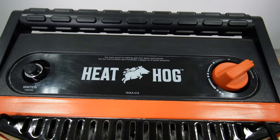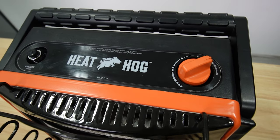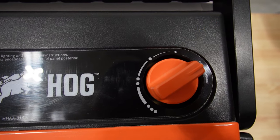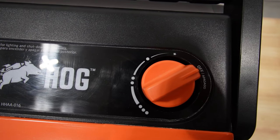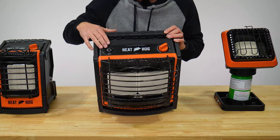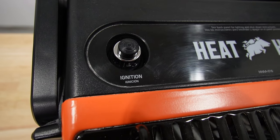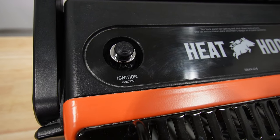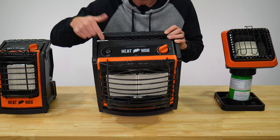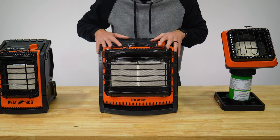On the top of the 18,000 BTU unit, you have your control knob with off, ignite — where you can also bleed the lines if a 20-pound tank is hooked up — low, medium, and high settings. It also has electric ignition: a cap screws off and you put a triple-A battery in. The electric ignition is one of my absolute favorite features on this heater.